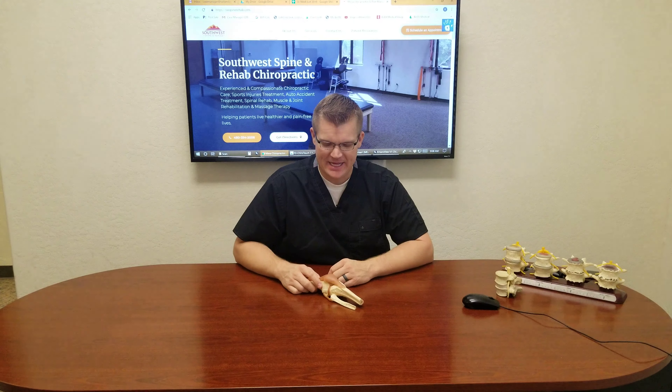Hi guys, I'm Dr. Scott Taylor here from Southwest Spine and Rehab here in Mesa, Arizona. I just want to take a quick second and talk about the knee.